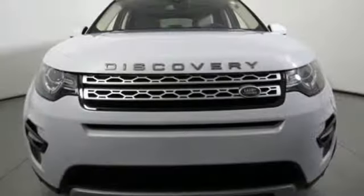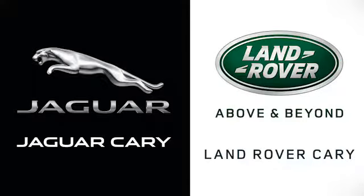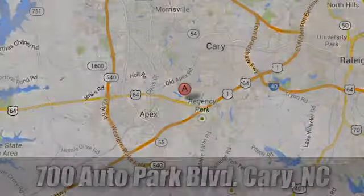This luxury ride really shines while getting dirty. Come in for a test drive at Jaguar Land Rover Cary, where our certified sales professionals are the most highly trained in the industry. We're conveniently located at 700 Auto Park Blvd.